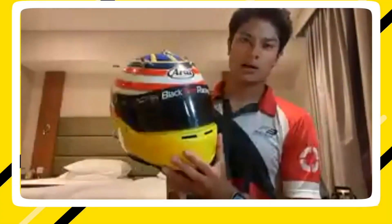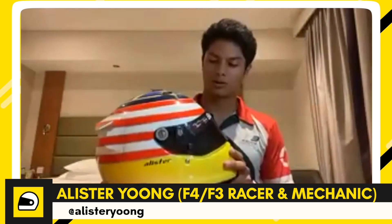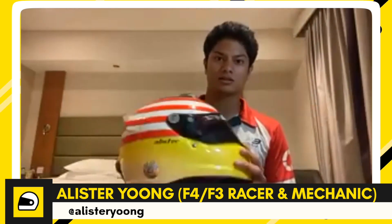This is my RI GP6. I got it when I was 16 in go-karts and I've used it in F4 and of course tested the Formula Regional cars.